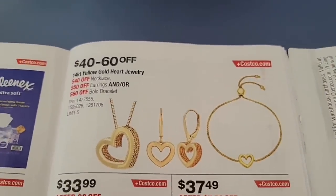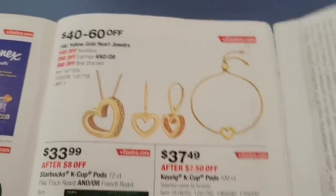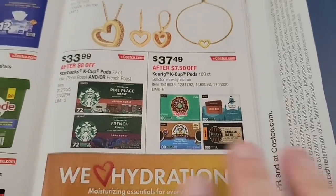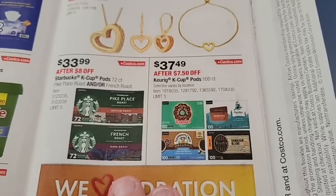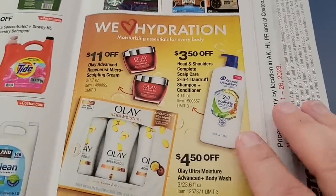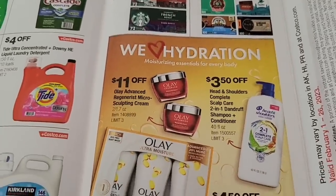Perfect for Valentine's — it's $40 to $60 off this beautiful heart gold jewelry. And then a 'Love of Mine' coffee. I don't have a Keurig anymore, but I still love coffee. And the hydration — yes, always talking about that.